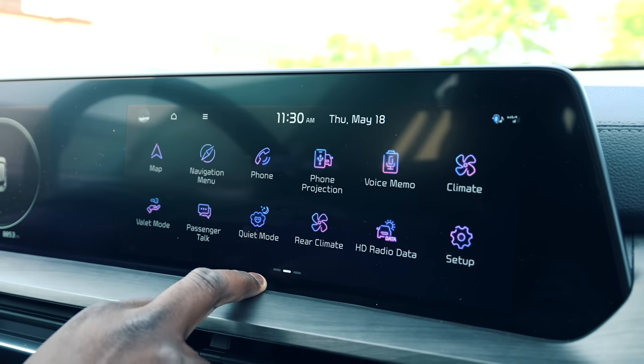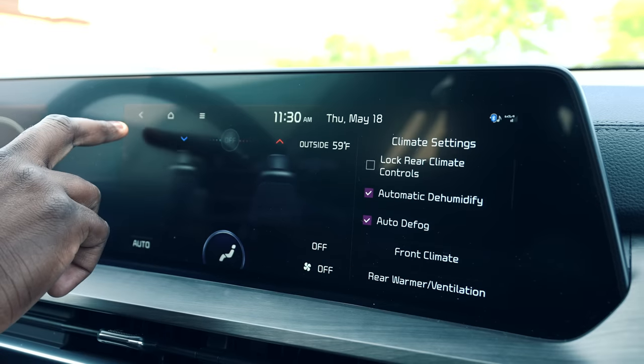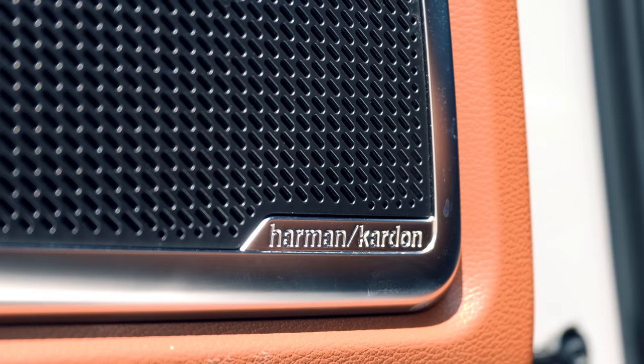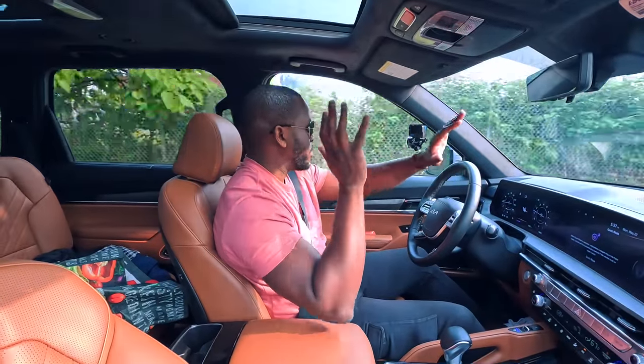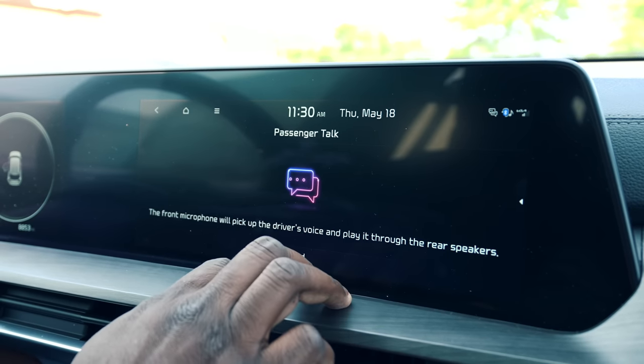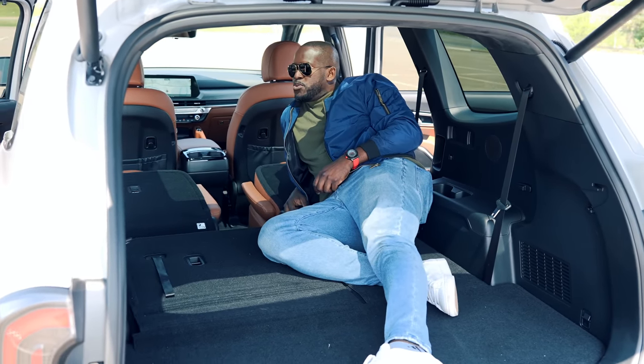The main menu has climate controls for both front and rear, and there's a quiet mode. Quiet mode is cool — it uses the Harman Kardon speakers that are placed all around the car. Basically, you can have music in the front and quiet in the back if you have kids sleeping. There's also a passenger talk feature so you can easily communicate with people in the third row.